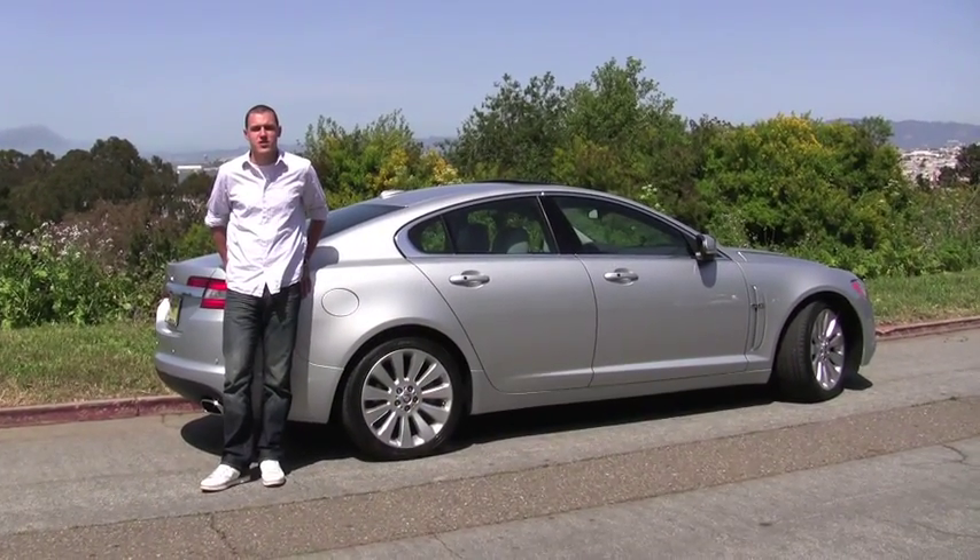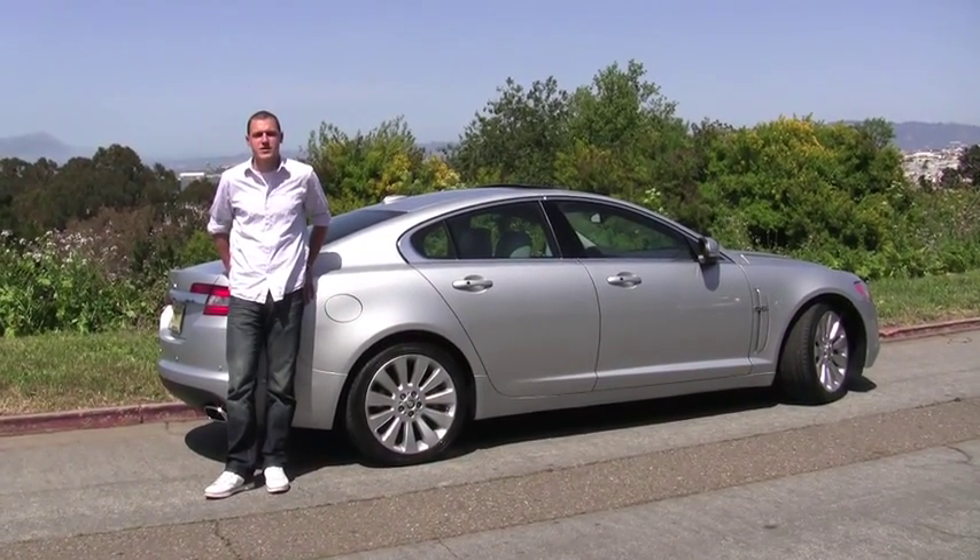Overall, this is a great car for just cruising along, but I think if you buy one and hit a back road and want to have some fun with it, you'll be pretty surprised at how competent it is and how willing it is to oblige with that. For more information on the XF and other cars, go to driverside.com/reviews.